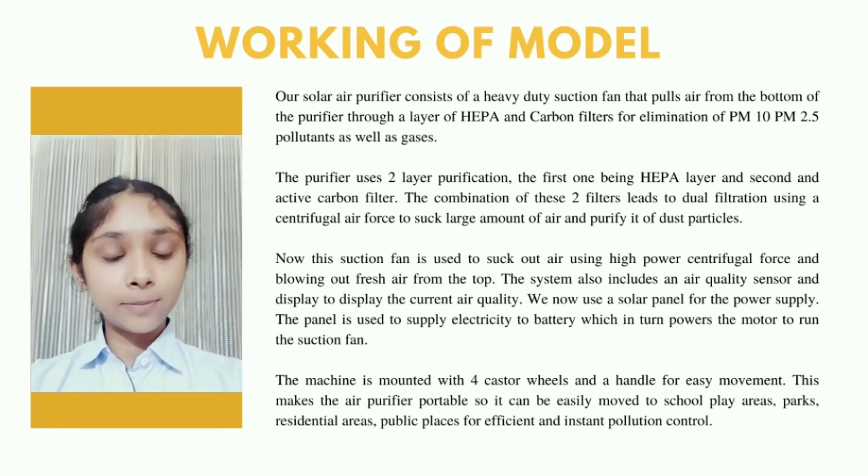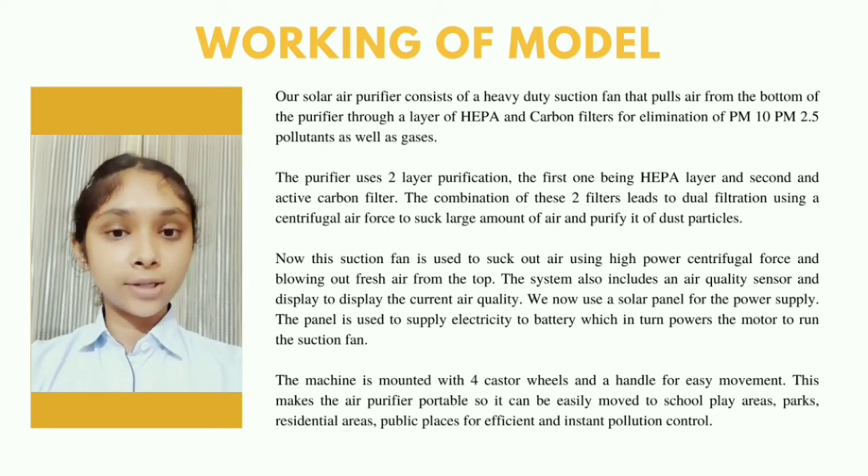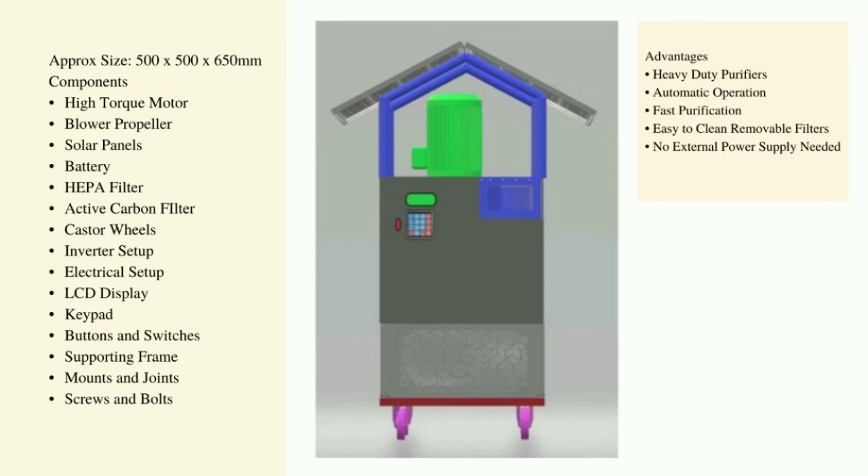We use a solar panel for the power supply. The panel supplies electricity to a battery, which in turn powers the motor to run the suction fan. We have designed a model of our purifier using computer graphics, and other specifications are also mentioned.